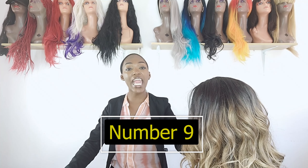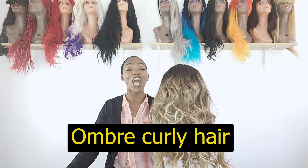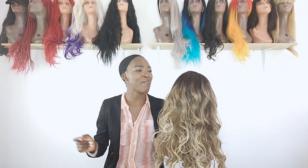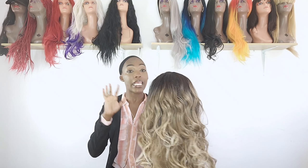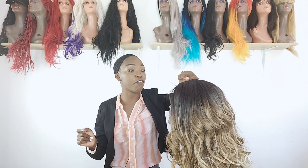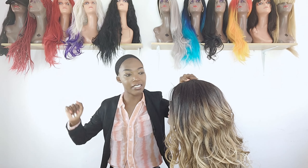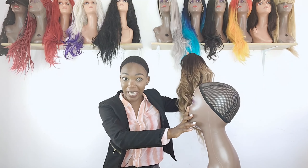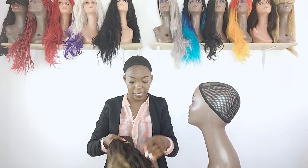Now at number nine we have this beautiful ombre curly wig. We have moved from jet black to a beautiful brown-to-blonde ombre. I actually installed a wig like this before and you can check out that video — I've left the link. You would not believe how many people wanted this wig; you can never go wrong with it.